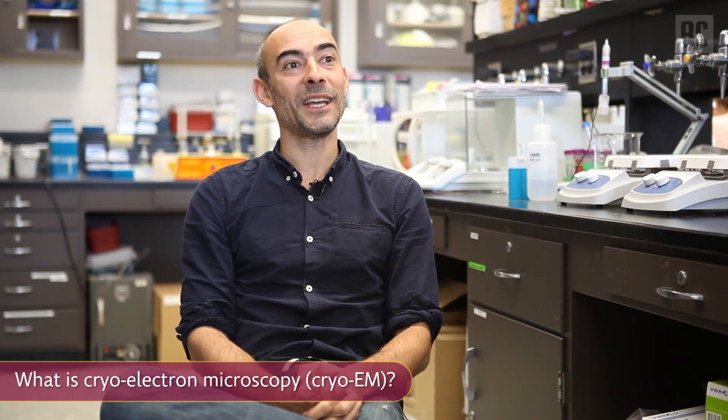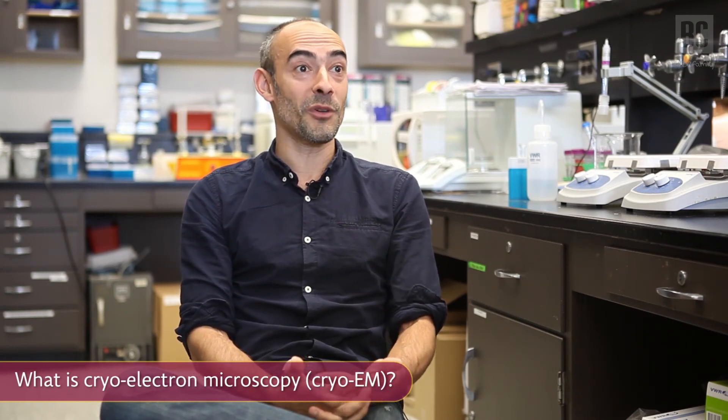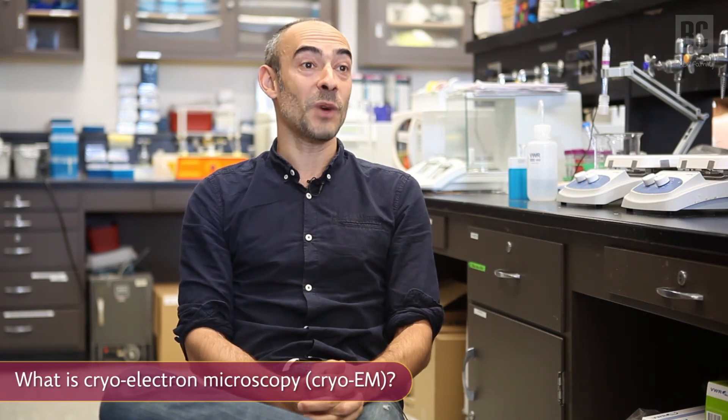Hi, my name is Nicolas Bien. I'm an assistant professor of biology here at the Brooklyn College, part of CUNY, and I've been tasked to try to explain to you a little bit what are the experiments that won the Nobel Prize of Chemistry 2017.